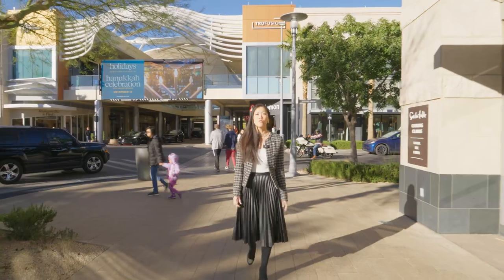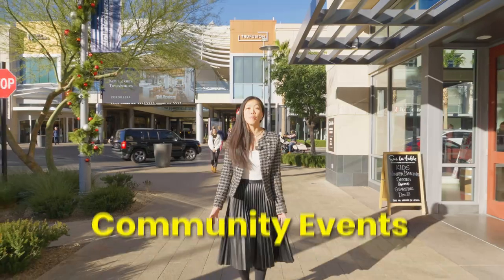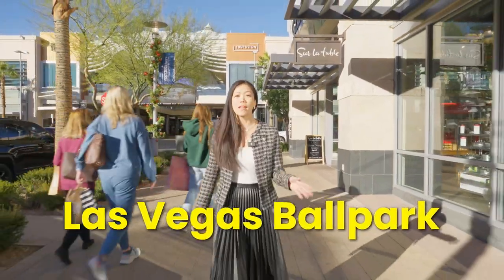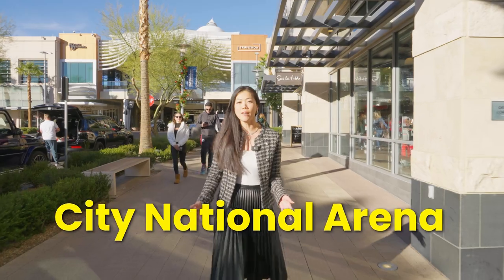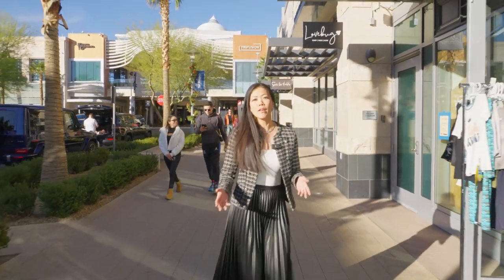Downtown Summerlin features both indoor and outdoor shops and restaurants, and has a lot of family-friendly community events. We also have the ballpark where our minor league baseball team, the Aviators, practices and plays, and the City National Arena where our NHL championship Vegas Golden Knights practices.